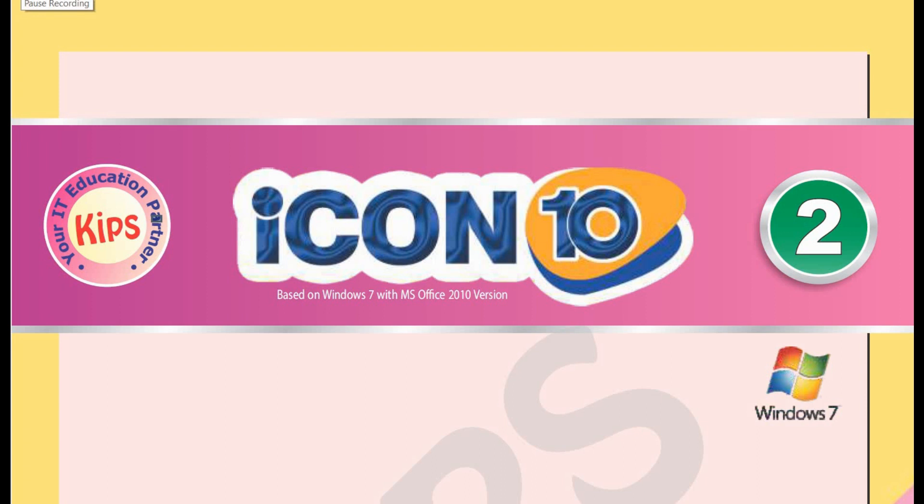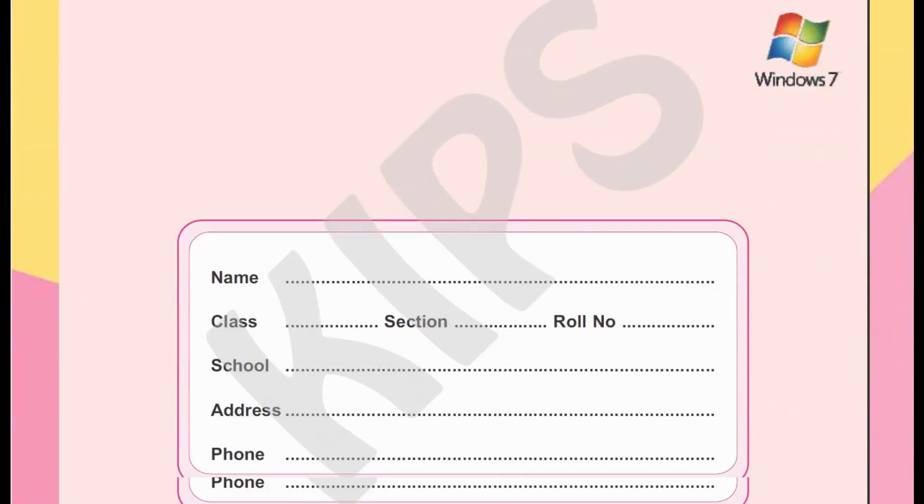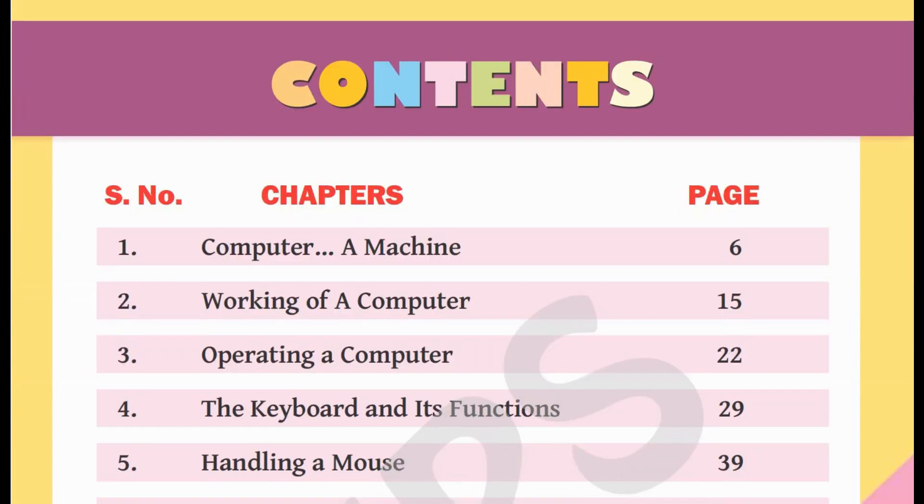Last year, we had a lot of fun learning about computers. This year, we will continue learning some more about it. Let's start. Our fourth chapter: Computer — a machine.